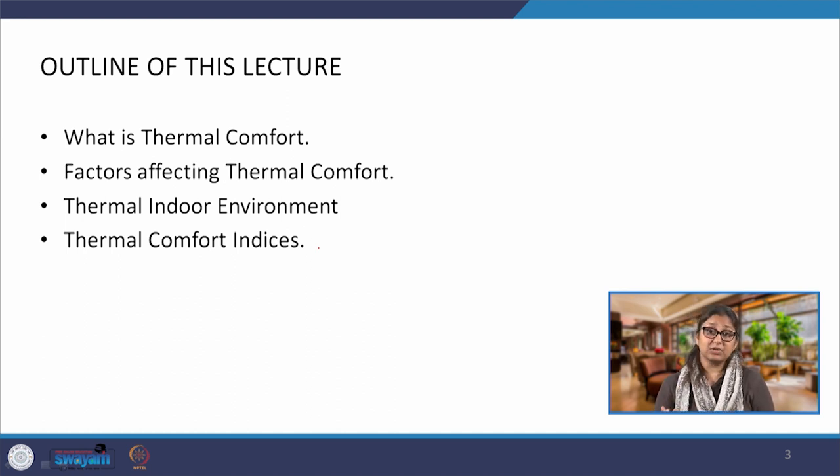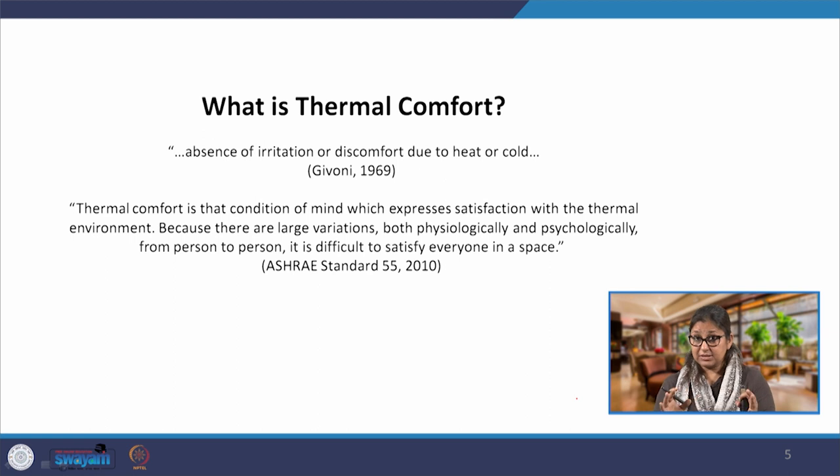Here we are going to understand thermal comfort: what are the factors which affect thermal comfort and the thermal indoor environment. We will understand how thermal comfort can be created and understood as a concept. The definition of thermal comfort is the condition of mind which expresses satisfaction with the thermal environment. Because there are large variations both physiologically and psychologically from person to person, it is difficult to satisfy everyone in a space.